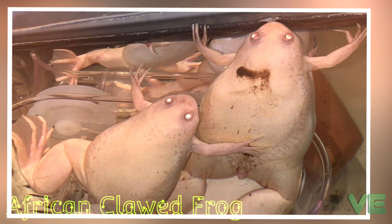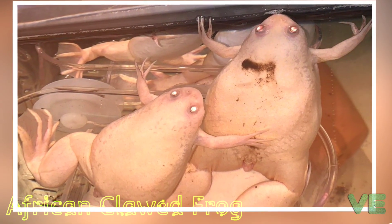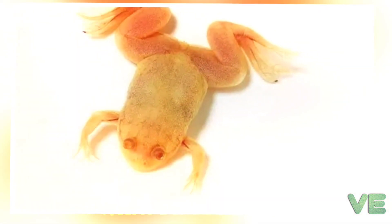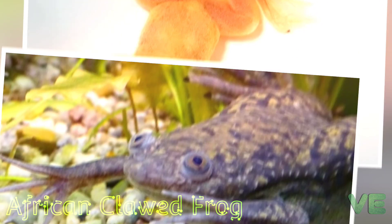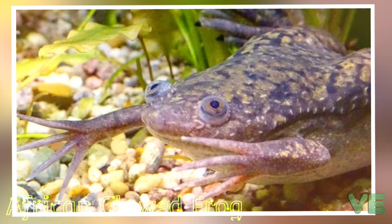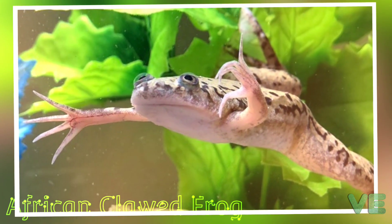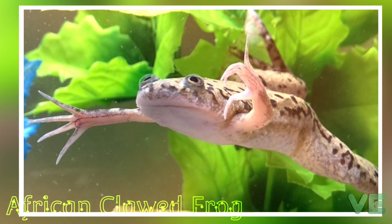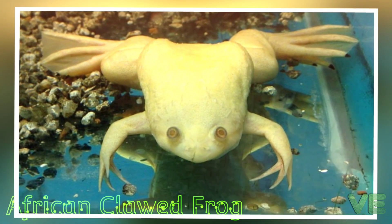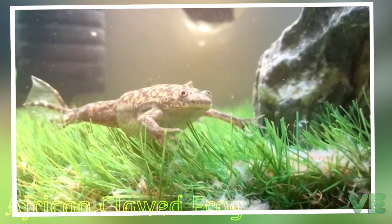African clawed frogs are fully aquatic and will rarely leave the water except to migrate to new water bodies during droughts or other disturbances. Clawed frogs have powerful legs that help them move quickly both underwater and on land. Feral clawed frogs in South Wales have been found to travel up to two kilometers between locations. The feet of Xenopus species have three black claws on the last three digits, used to rip apart food and scratch predators.